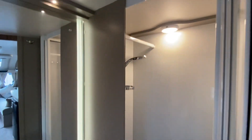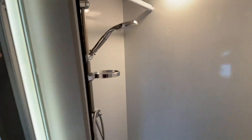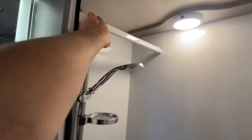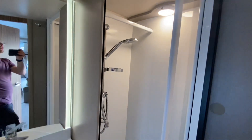We've also got the illuminated mirror, so that lights up there as well. There's an Eco Camel shower head, and the extra rail that's fitted there for hanging space and leaving things in there to drip dry.